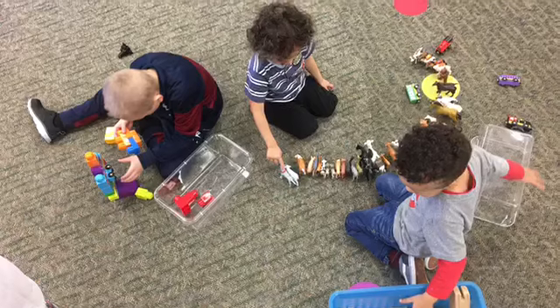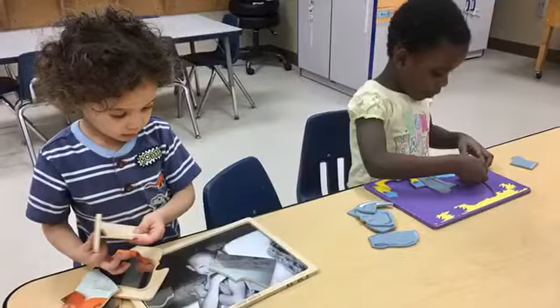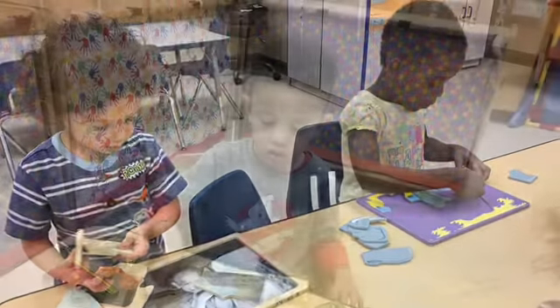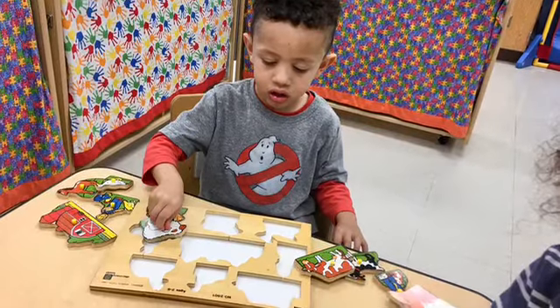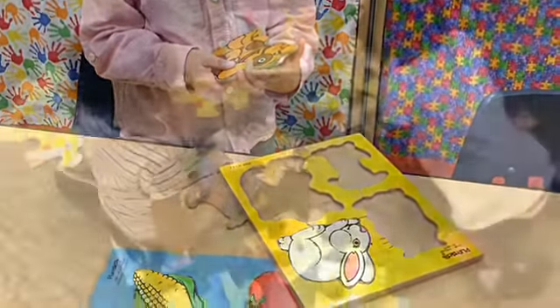Another important way to play with your child is doing puzzles. Puzzles are very important for kids' learning development. Puzzles help students learn visual-spatial awareness and they develop a deeper understanding of themes and topics.